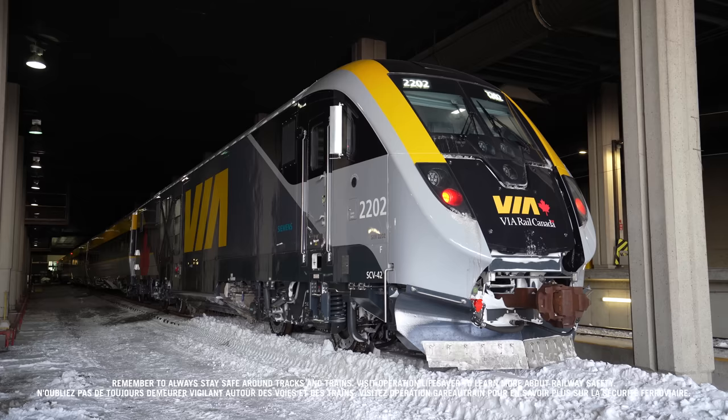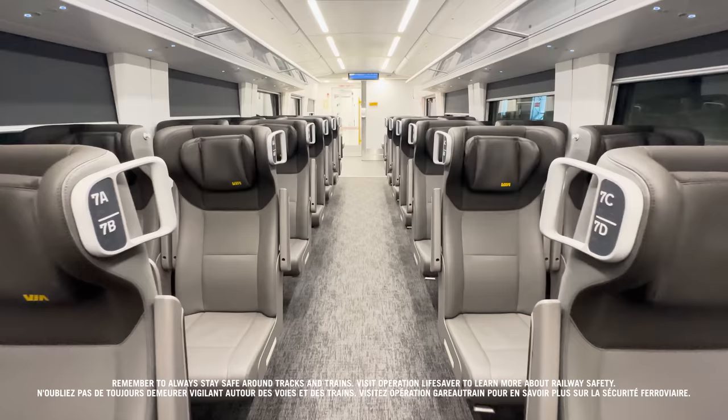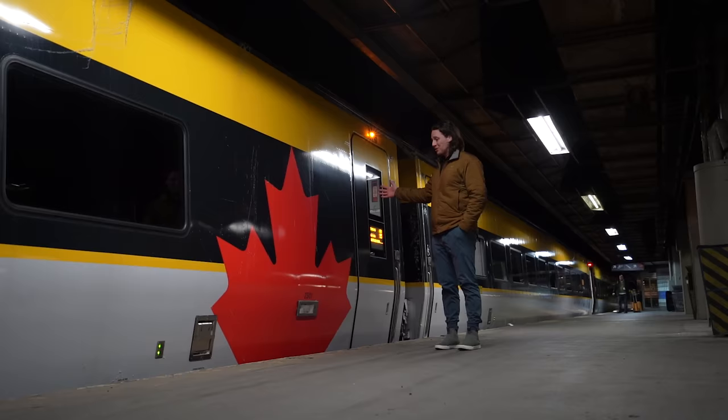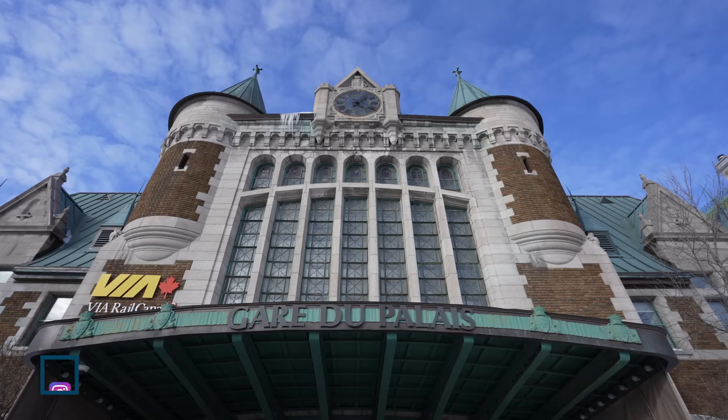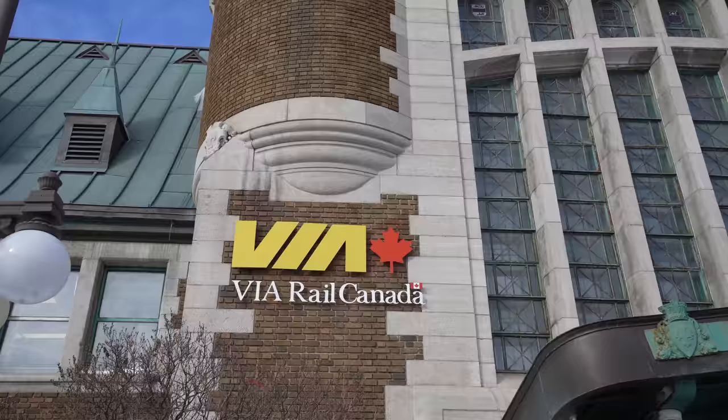This is the newest train in Canada and today I'm taking you on board for an exclusive first look of the brand new Via Rail train sets. I'm Mike, welcome to Downey Live! We're starting our ride today from the historic and beautiful Gare du Palais here in Quebec City, and we're off to Montreal.